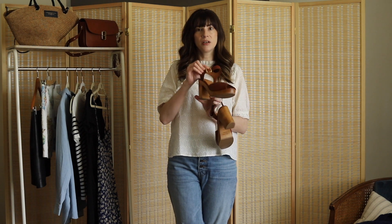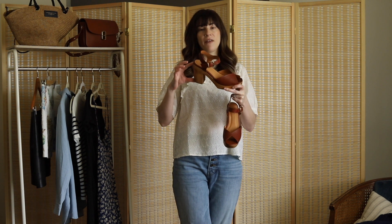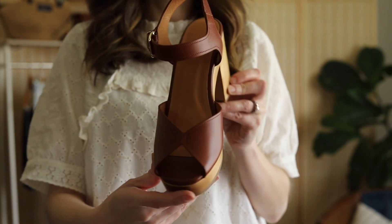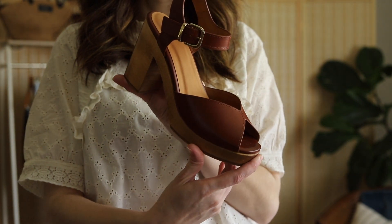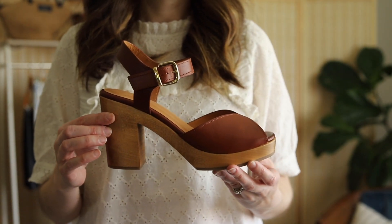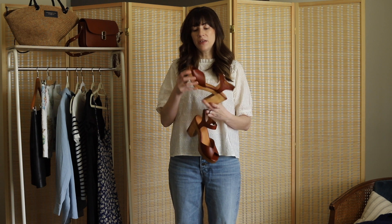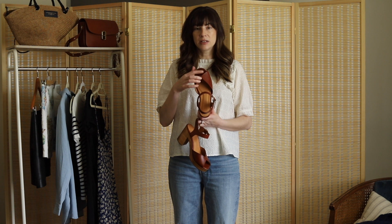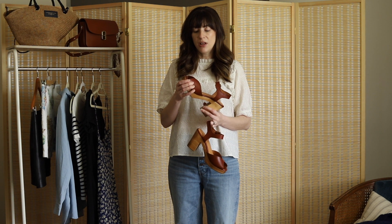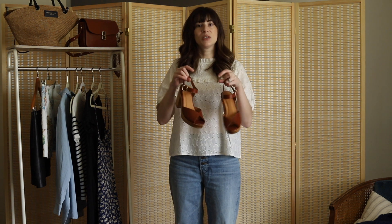It has a padded insole, so despite the heel height — maybe three and a half inches — these are really comfortable. It says if you're in between sizes to size up, and I think that is correct, because I'm either an eight and a half or nine, and I chose the nine, which is the size 40. I think they fit perfectly. If you have a wide foot, this toe area might be tricky, because it is kind of narrow there. But I have narrow feet, so they work really well for me, and I'm excited to wear these in the summer.